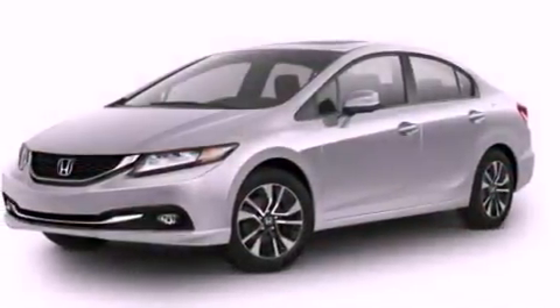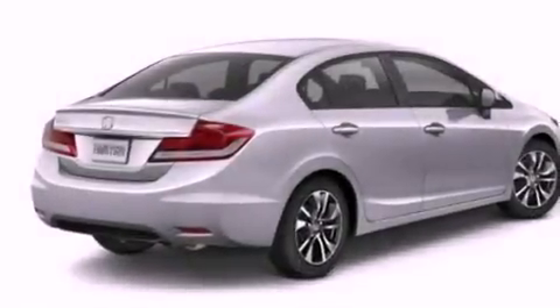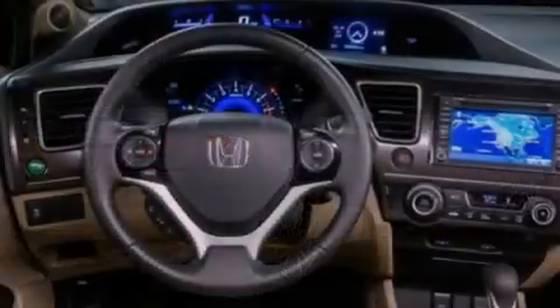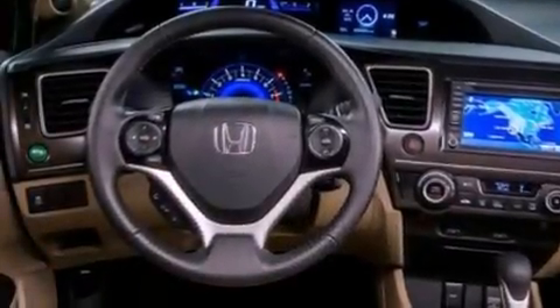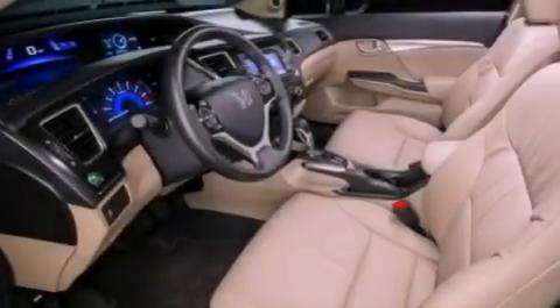Its top features include a navigation system, Bluetooth cell phone integration, a parking camera, a sunroof, heated seats, traction control and stability control systems, and a tire pressure monitoring system. The following features are also included.